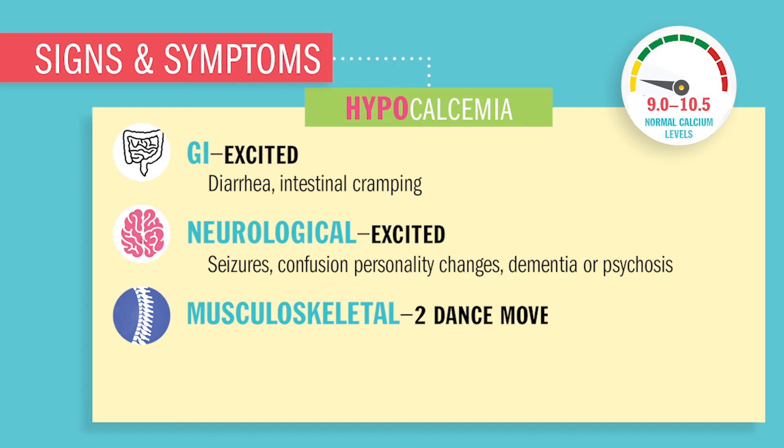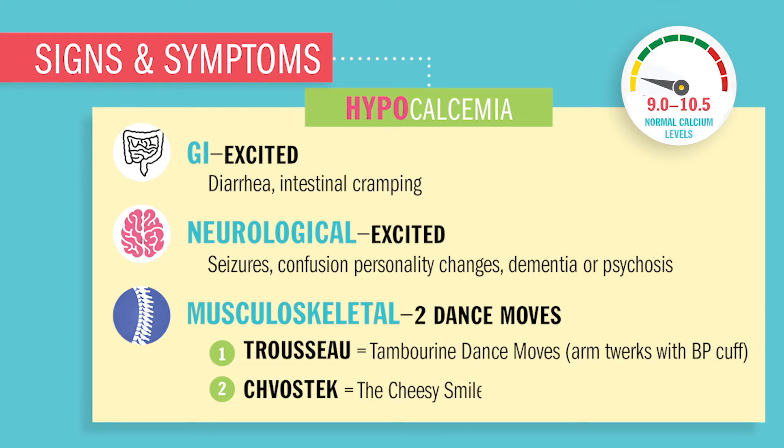Musculoskeletally, the biggest two indicators of low calcium are our two famous dance moves. First, Trousseau's — the tambourine dance move — basically that arm twerk with a blood pressure cuff on. Next is Chvostek's sign, which is that cheesy smile when touching the temporal lobe area.